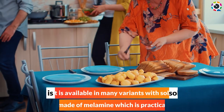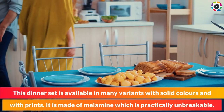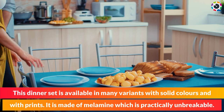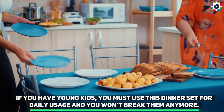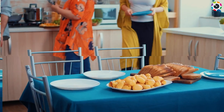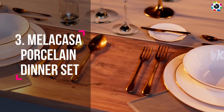Number two: This dinner set is available in many variants with solid colors and with prints. It is made of melamine, which is practically unbreakable. If you have young kids, you must use this dinner set for daily usage and you won't break them anymore.